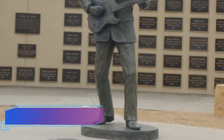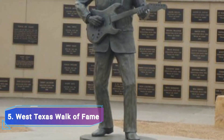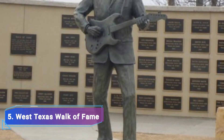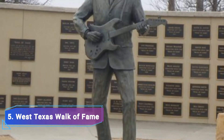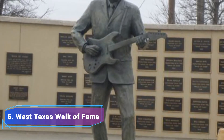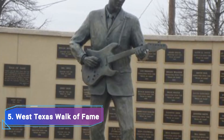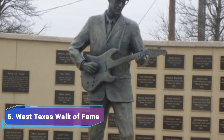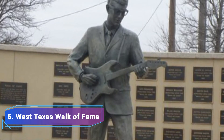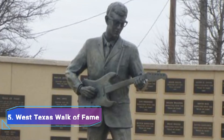Number 5: Buddy Holly Center Statue and West Texas Walk of Fame. Buddy Holly, a pioneer of American rock and roll in the 1950s, was born in Lubbock, Texas. The Buddy Holly Center is a fantastic place to go for an overview of his life and career. There are items on display from his early years to his performance career. Holly's Fender guitar and his distinctive horn-rimmed glasses, which were found at the scene of the plane crash where he perished, are just a couple of the significant objects from the collection.